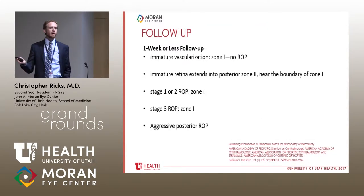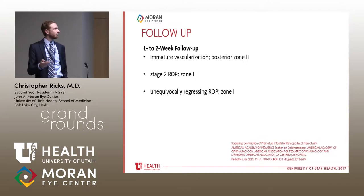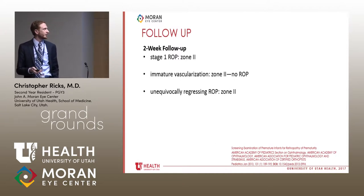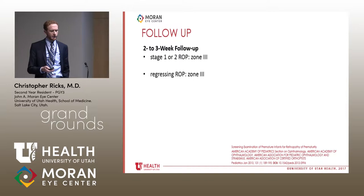Once you see these babies and determine they have some evidence of ROP, there are four categories of follow-up. First, one week or less: high-risk babies with stage one or two ROP in zone one, immature vasculature, or aggressive posterior ROP. Second, one to two weeks: zone one ROP unequivocally regressing, stage two zone two, or immature vasculature in posterior zone two. Third, two weeks: unequivocally regressing ROP in zone two with some immature vascularization. Fourth, two to three weeks: kids clearly improving into zone three with some residual ROP.